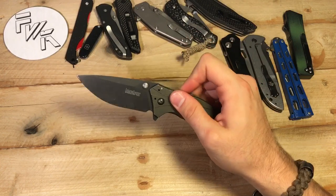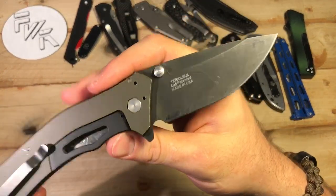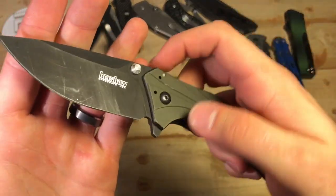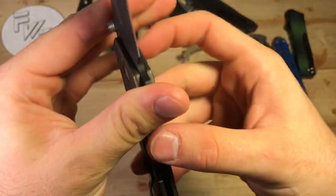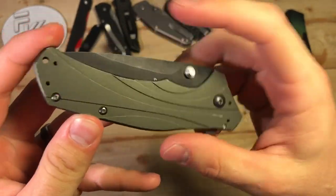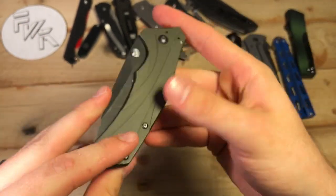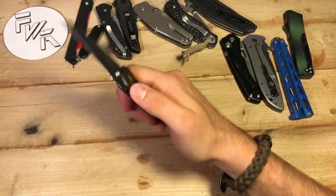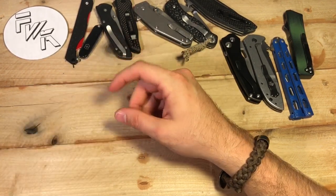One of my favorite blades of all time at the $60 price point is the Kershaw Knockout. One of those kind of do-it-all knives in my opinion — SpeedSafe equipped, both a flipper and a thumb stud opener, anodized aluminum scales with a sub-frame lock and deep carry clip. That is good at every quarter of the knife. This thing is marred up, beaten up, and it's still lovely. I still love the crap out of this knife — one that's just not going to leave my collection.